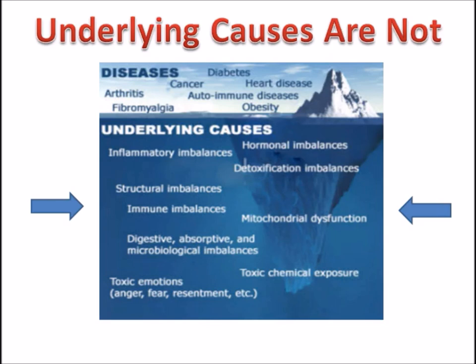If you are suffering with fibromyalgia, please consider functional medicine as an option.